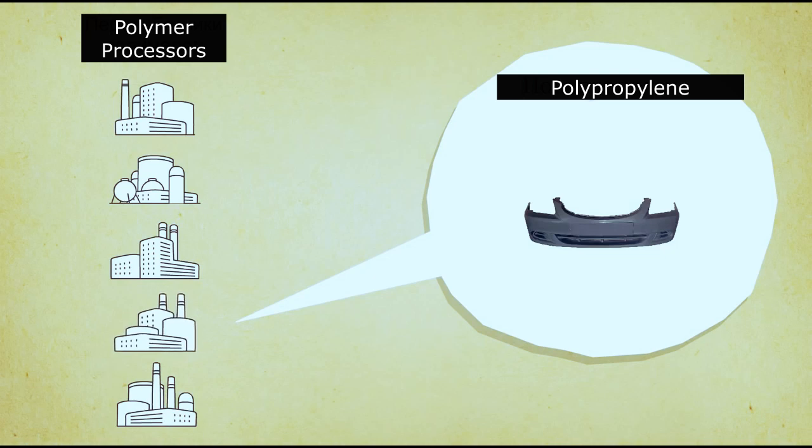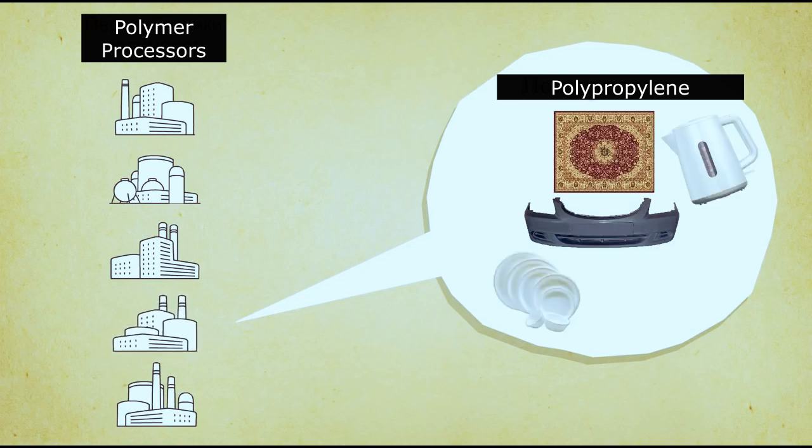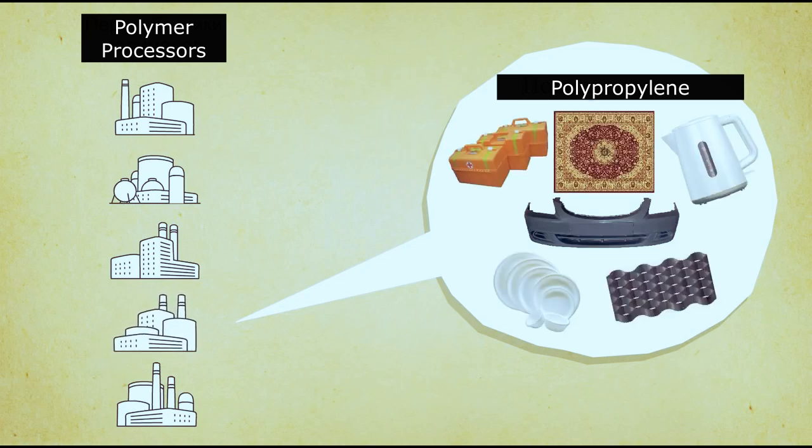Polypropylene is used to make car parts, carpets, dishes, household appliances, road materials, and medical instruments.